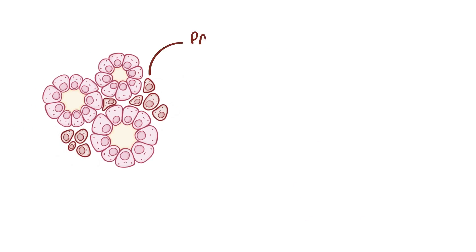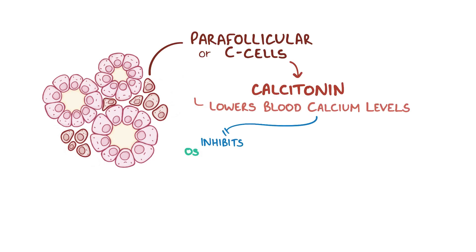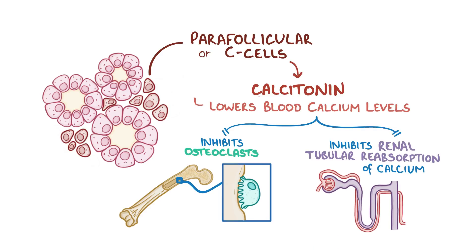The thyroid is also made up of parafollicular, or C-cells, which are near the follicles. These cells produce calcitonin, which is a hormone that lowers blood calcium levels by inhibiting osteoclasts. Osteoclasts are bone cells that break down bone tissue, which frees up the calcium to enter the bloodstream. Calcitonin also inhibits renal tubular cell reabsorption of calcium, allowing the calcium to be excreted in the urine.